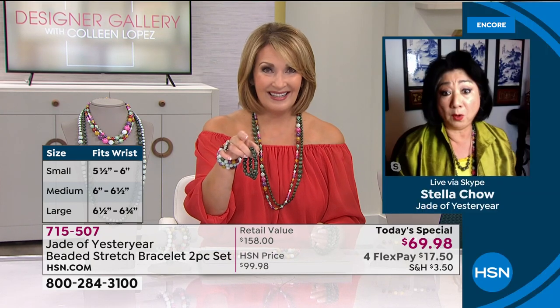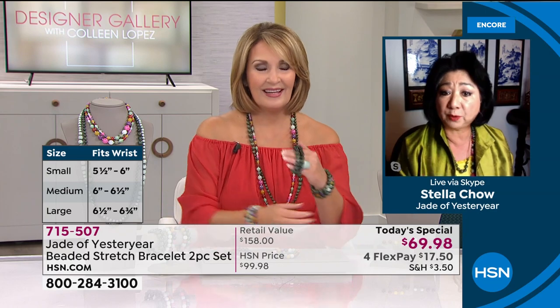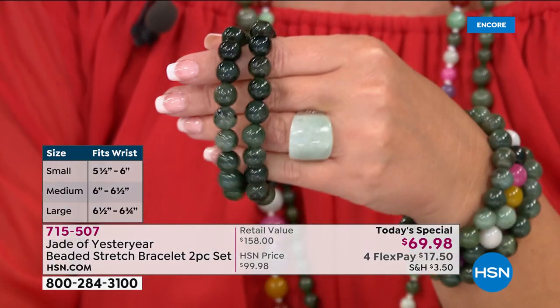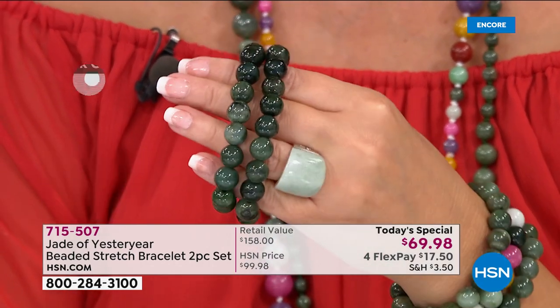If you've never owned jade before, in 25 years at HSN in my wildest dreams I never thought we could bring you a natural jadeite dark green color like this for $35. You're getting two bracelets. Before — only as of last year — if I had one of these bracelets I could sell it for hundreds of dollars. It is just not available.